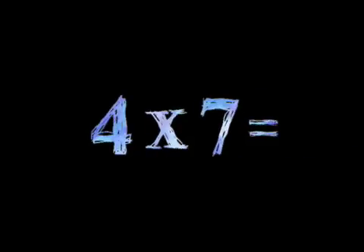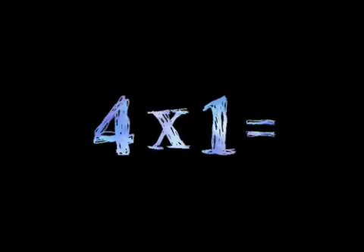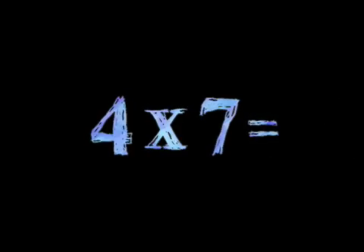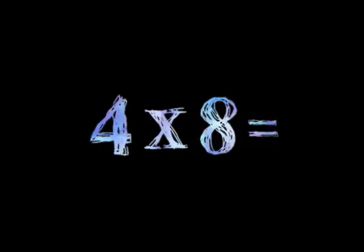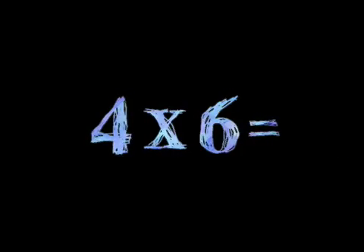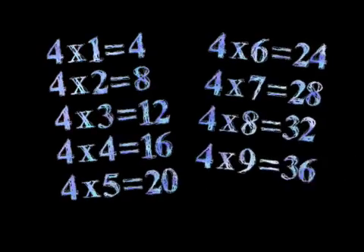4 times 7, 4 times 8, 4 times 1, 4 times 3, 4 times 5, 4 times 7, 4 times 9, 4 times 2, 4 times 8, 4 times 4, 4 times 6. Four times five.